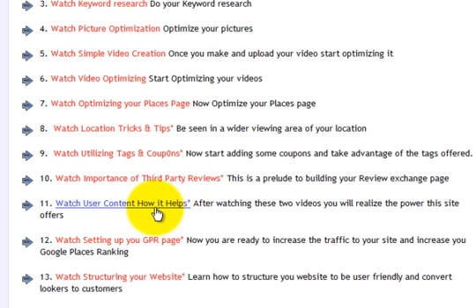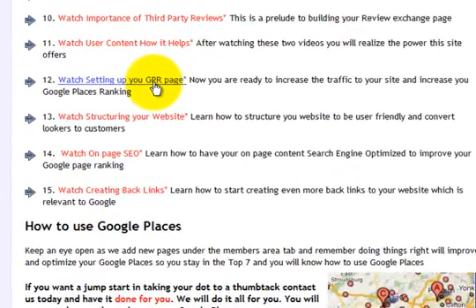Then there's user content and setting up your own GPR page — your Google Places Review page — where others can find you. They can go straight from that page to your Google Places page and offer you a star rating and a review.